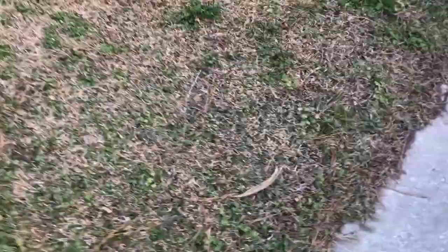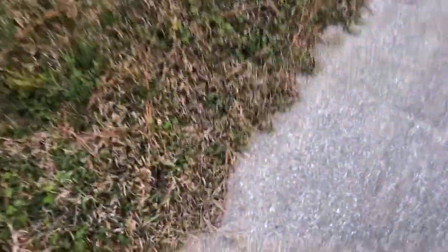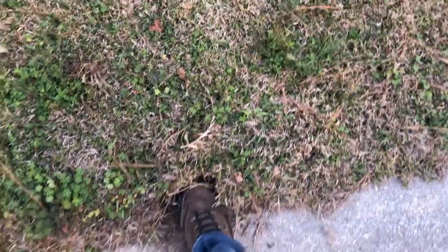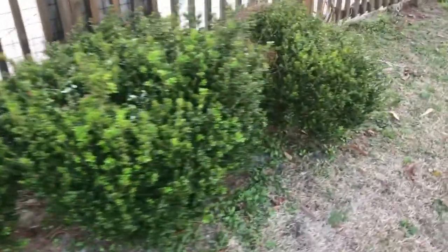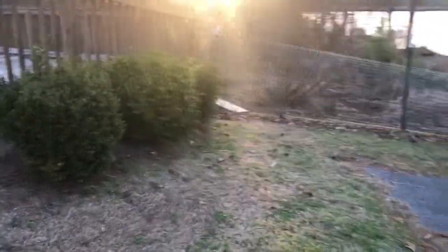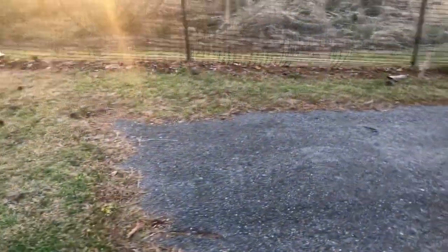Edging right here. So that's how far the edge is out right now — it looks like it hasn't been edged for a while. So in that little spot, bushes over here, bushes right there, this part being mowed.